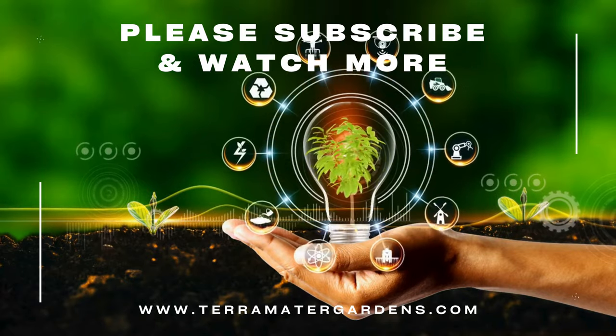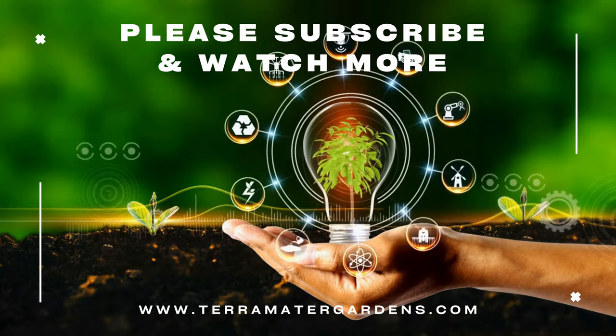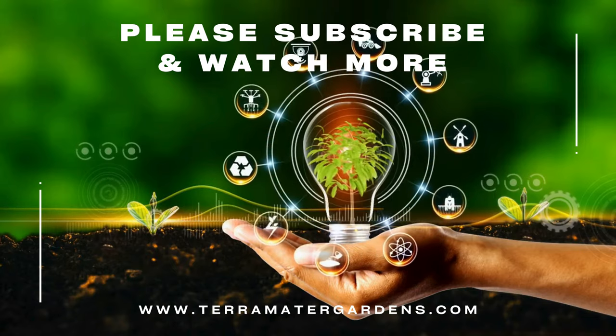Thank you for joining us on this exploration of lungwort opal. Be sure to subscribe to our channel for plant profiles, gardening tips, and inspiration.